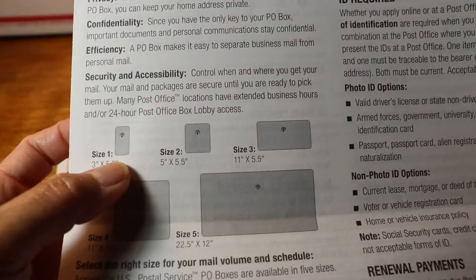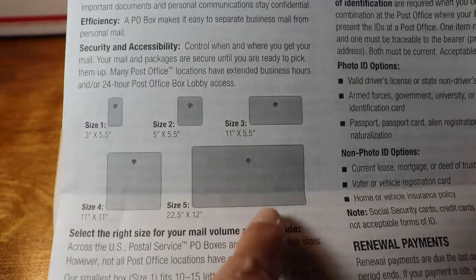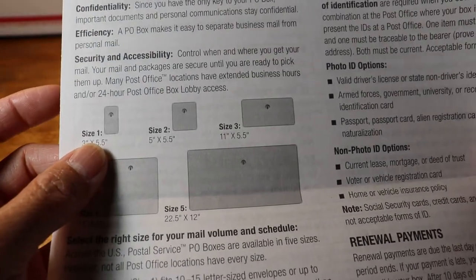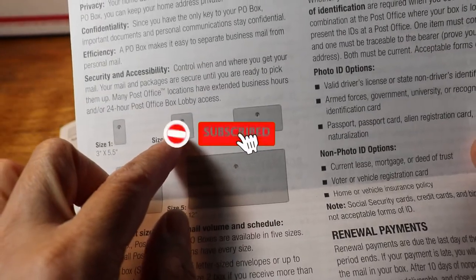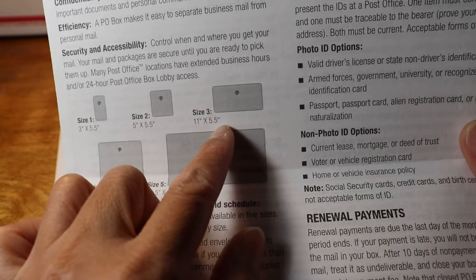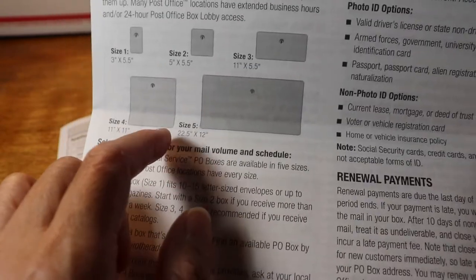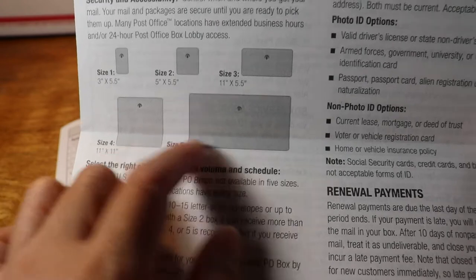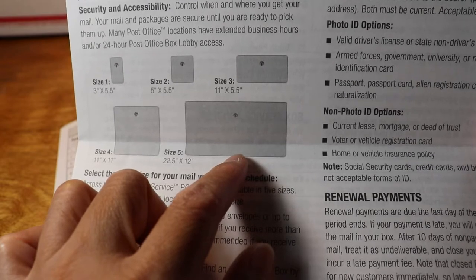PO box sizes and fees: size one is $53 for six months or $106 for 12 months. Size two is $74 for six months or $148 for 12 months. Size three is $128 for six months or $254 for 12 months. Size four is $182 for six months or $364 for 12 months. Size five is $266 for six months or $532 for 12 months.